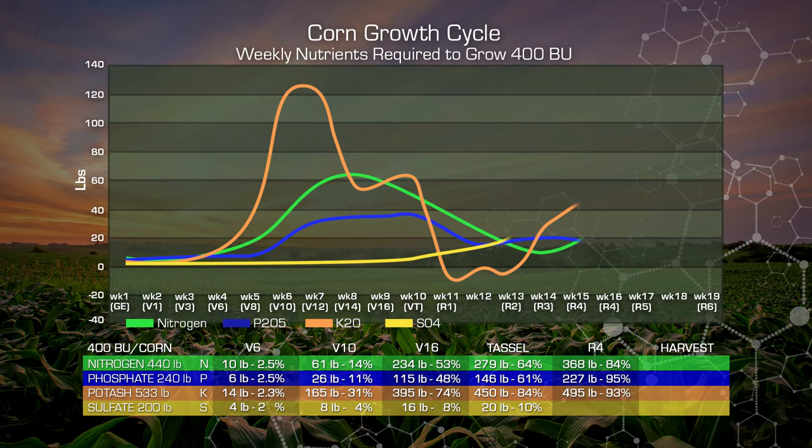Look at the dramatic increase in sulfates from Tassel to R4. We've picked up 100 more pounds. We have a total of 124 pounds or 60 percent of our sulfur coming into the plant at this time. Sulfur is a part of the protein fixation in these plants. It is the basis of three very crucial amino acids, and it has to be there. We can lose 20 to 25 percent or more of our plant's yield just by missing our sulfate requirements.